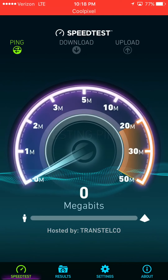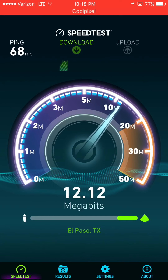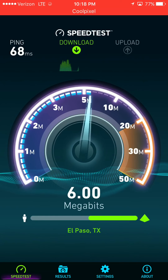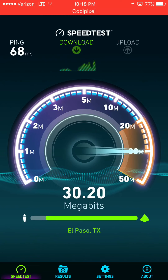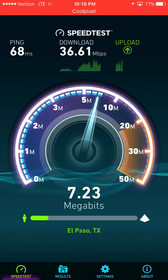So in this area speeds are normal. It is about 10:18 PM at night — some people are still up, some people have already gone to bed. Speeds are definitely normal for this area that I'm in now.